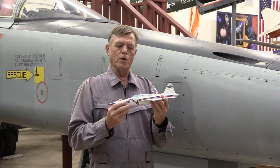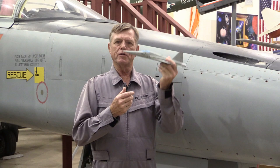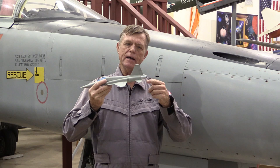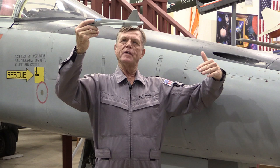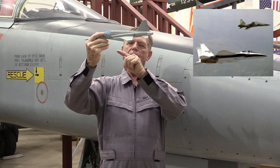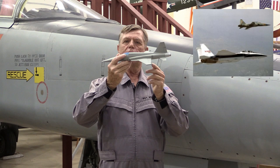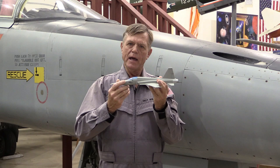Northrop Grumman engineers, to come up with this special shaping, did the following. They took a basic F-5, flew it up over Edwards Air Force Base, with a specially modified F-15 that had a very long probe on it. That F-15, with the F-5 flying at 1.4 Mach at 32,000 feet, came through and measured every single shock wave coming off the F-5 aircraft and exactly how strong each shock wave was. With the characteristic airflow around the airplane established, they took that data and loaded it into a computer.